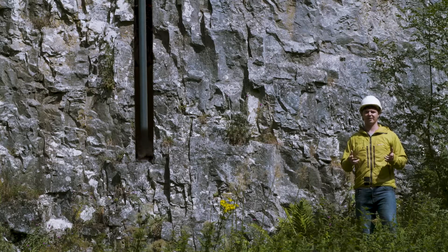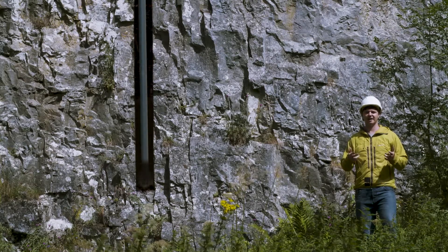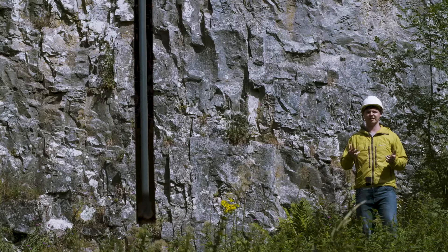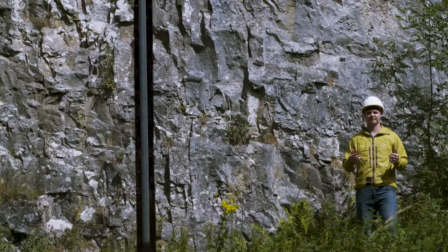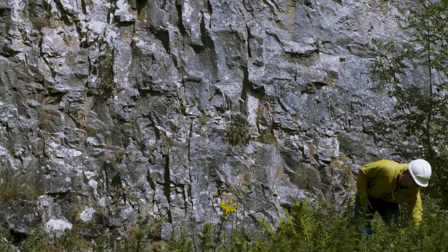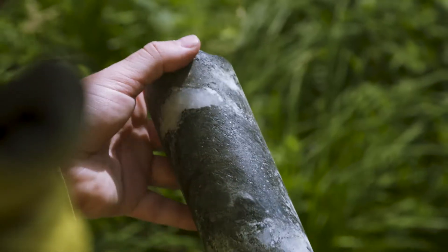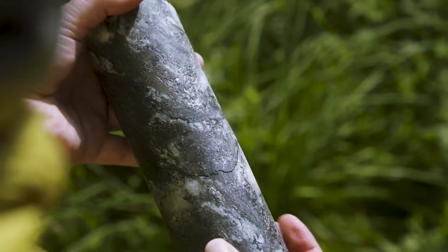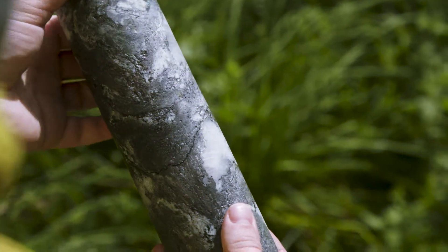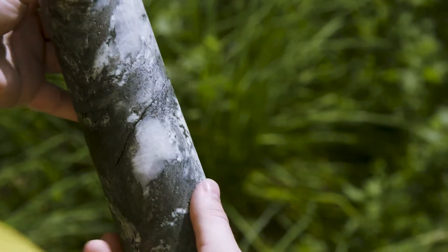These boreholes provide us with essential information to help us assess whether the geology of a region is potentially suitable to host a geological disposal facility. Boreholes provide us with continuous samples of rock from deep below the surface. These samples of the rock that have been drilled through give us direct evidence of the physical properties of the rock at depth.